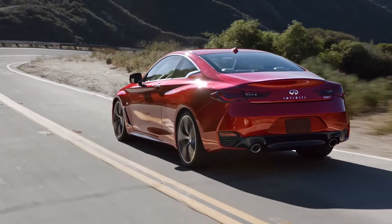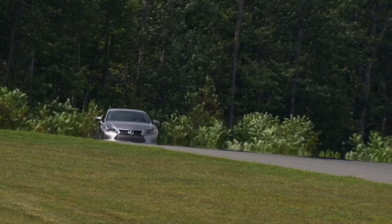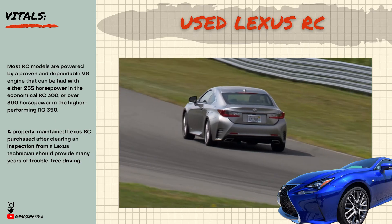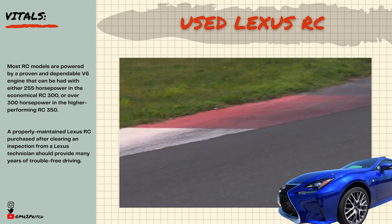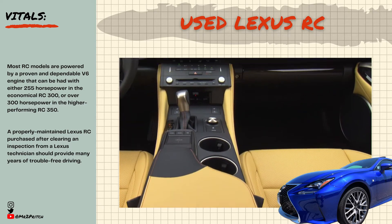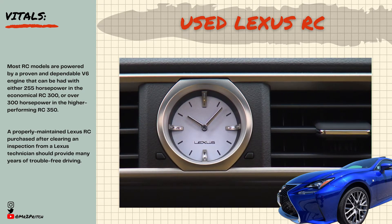Alternative 2: 2015-plus Lexus RC. The Lexus RC first arrived in 2014 and brought Lexus's presence into the luxury sport coupe segment, tempting shoppers with its strong brand reputation and nicely trimmed cabin. Most RC models are powered by a proven and dependable V6 engine — either 255 horsepower in the economical RC 300 or over 300 horsepower in the higher-performing RC 350. Look for all-wheel drive across the model range and an available F Sport package to dial up the sporty looks. Modern Lexus models like this one are often noted for unique interior design and the brand's history of strong safety scores, dependability, and resale value. Though some owners have experienced premature leather wear, seat ventilation malfunctions, and central command screen glitches, most have not.